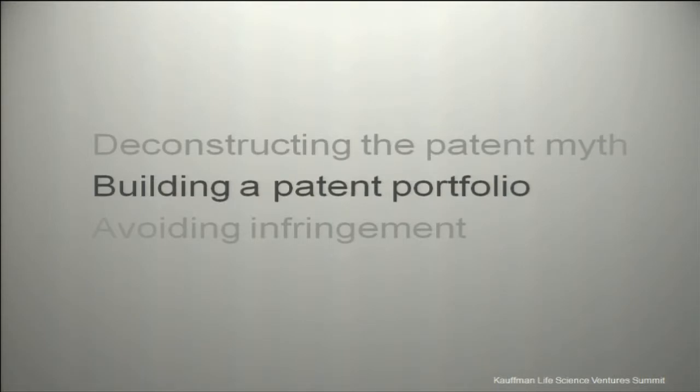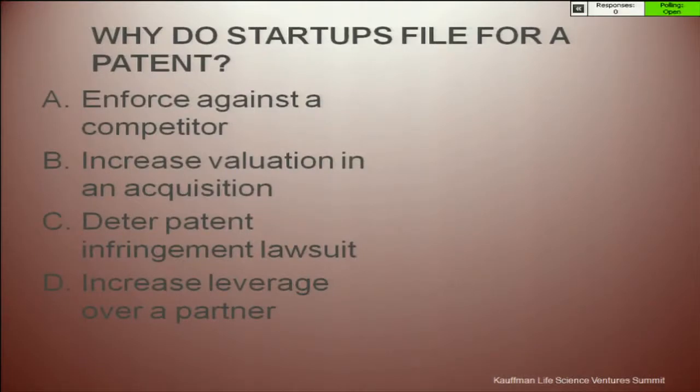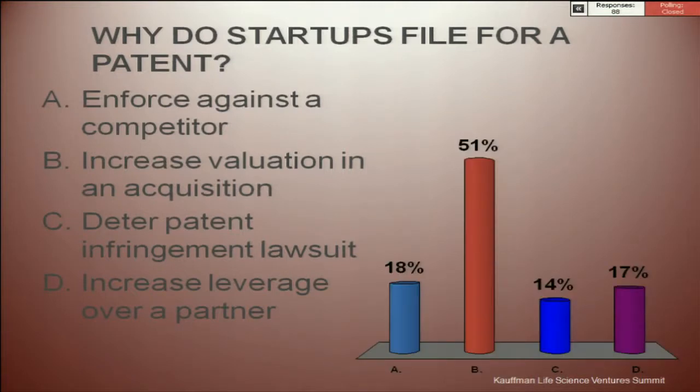Let's talk about building a patent portfolio. Why do startups file for a patent? Is it so we can enforce it against a competitor? To increase valuation in an acquisition? To deter patent infringement by a competitor? Or to increase leverage over a partner? There may be more than one right answer — pick the best answer for you.